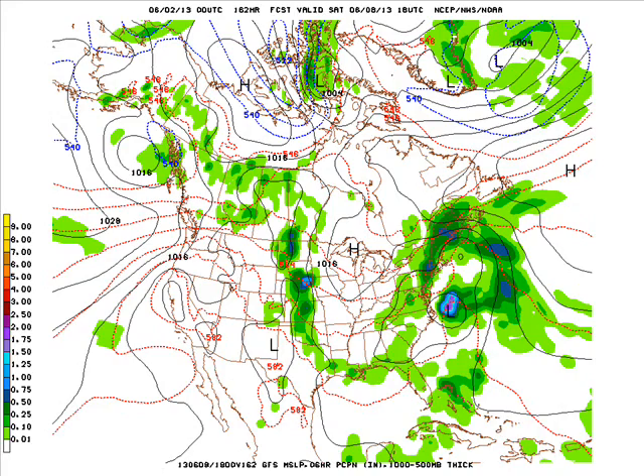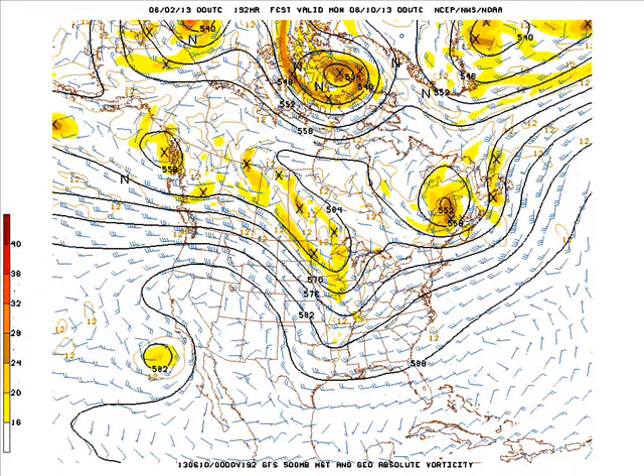Especially here on Saturday across mainly the Sioux land and up into the Dakotas and into the plains states. A week from today, that system with the energy begins to move across our area as a ridge builds over the south and west, but with this northwesterly flow aloft that's going to keep temperatures at or below seasonal levels.